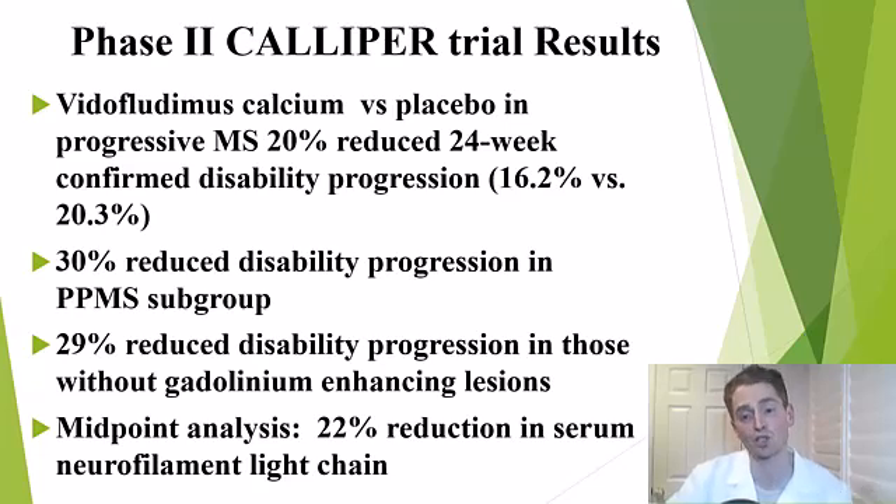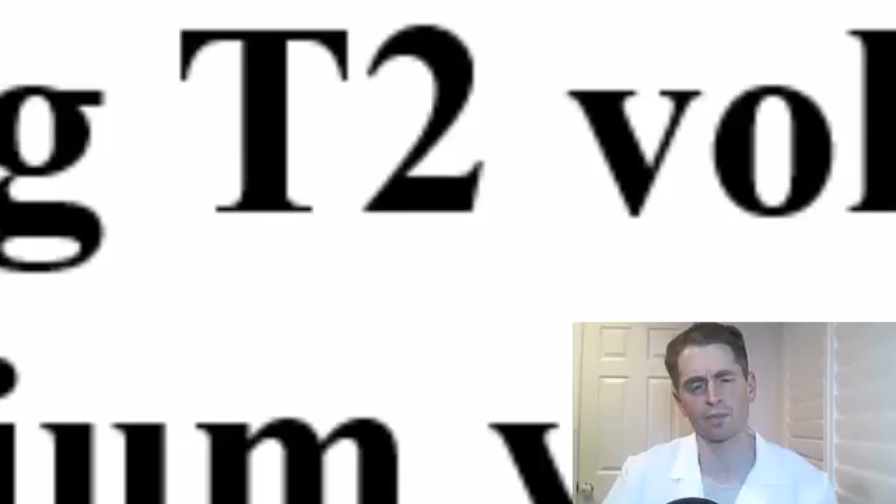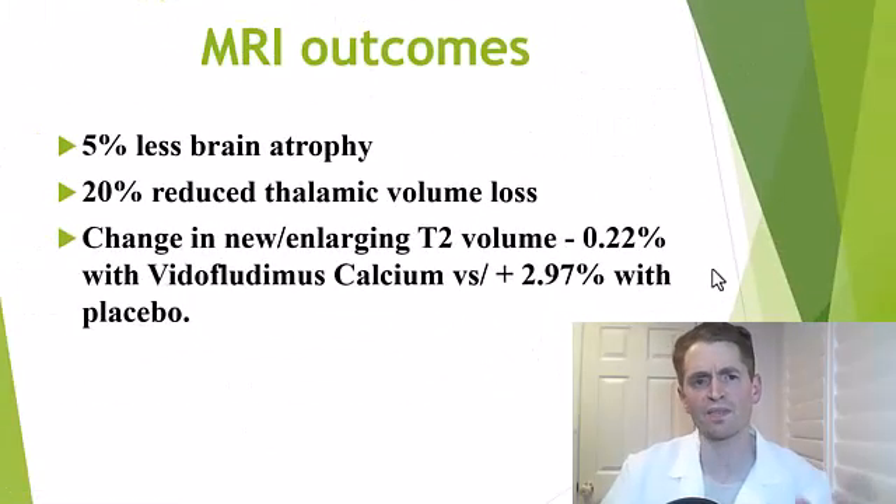Note this trial is not yet fully published, so not all data is available. However, a midpoint analysis during the trial showed a 22% reduction in neurofilament light chain in those on Vitaflutimus compared to placebo. Moving to MRI outcomes, the primary outcome — reduction in brain atrophy — was negative. There was only 5% less atrophy in those who got Vitaflutimus, and it was not statistically significant, so technically this could be called a negative trial.